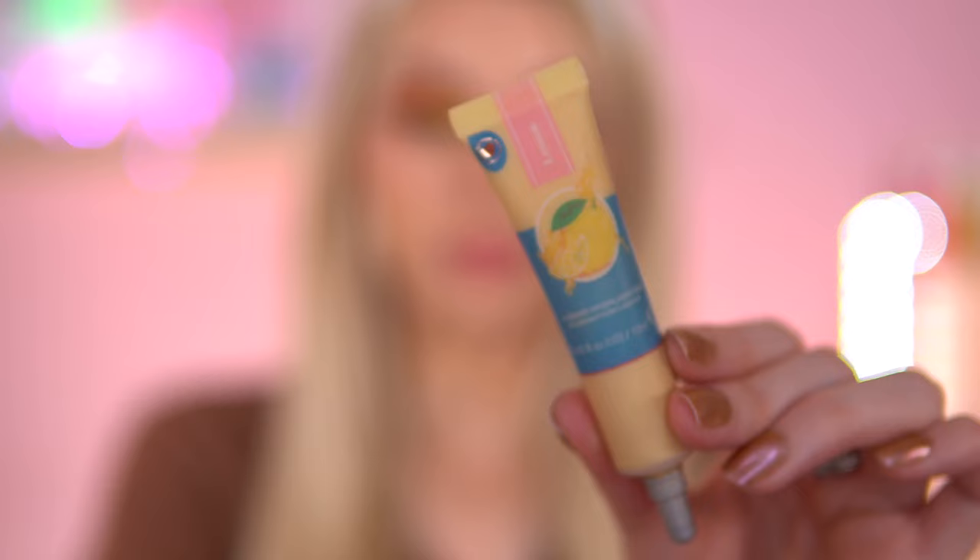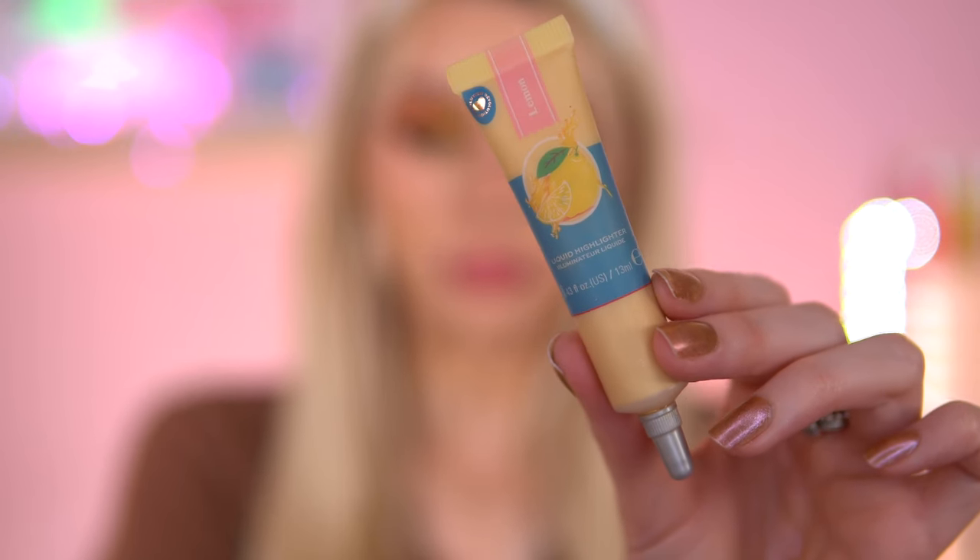I'm going to mention this liquid highlighter because it's really grown on me. I did struggle with it at the start, but I've experimented and found other ways to wear it that I prefer. This is the iHeart Revolution Lemon Spritz Liquid Highlighter. This product works best when used with other cream or liquid products. If you're going to wear powder blush underneath, I don't think this lays on top very well — it lifts. But it works really well with cream blushes, like the P. Louise liquid blush or the iHeart Revolution Liquid Blushes. It glides on top of those formulas so much better than a powder.